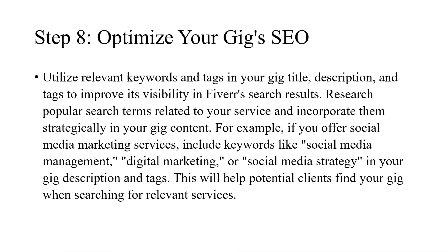Step 8: Optimize your gig's SEO. Utilize relevant keywords and tags in your gig title, description, and tags to improve its visibility in Fiverr's search results. Research popular search terms related to your service and incorporate them strategically in your gig content. For example, if you offer social media marketing services, include keywords like social media management, digital marketing, or social media strategy in your gig description and tags. This will help potential clients find your gig when searching for relevant services.